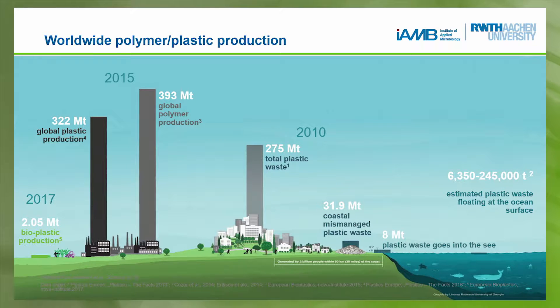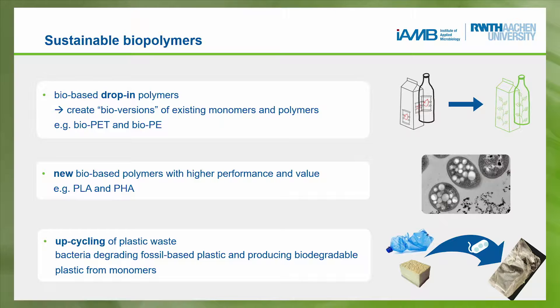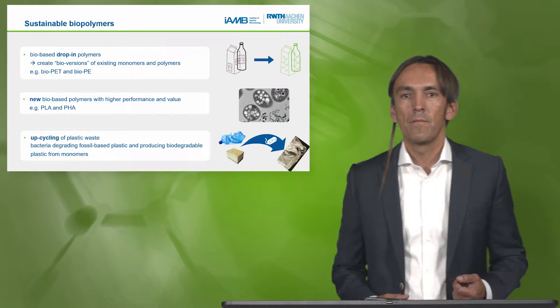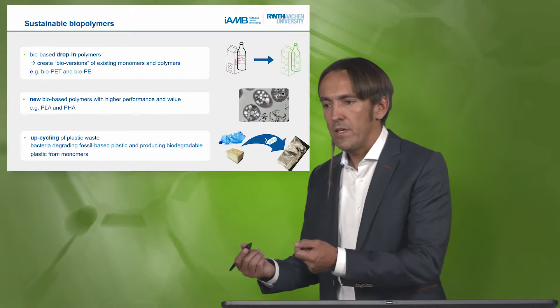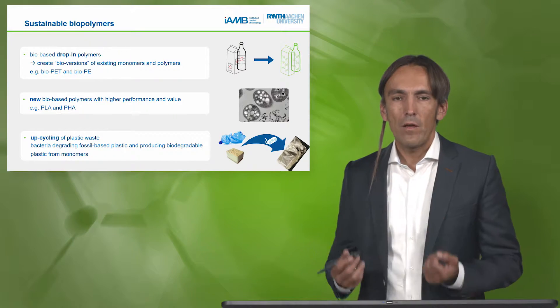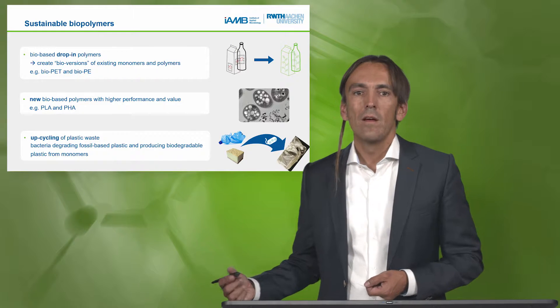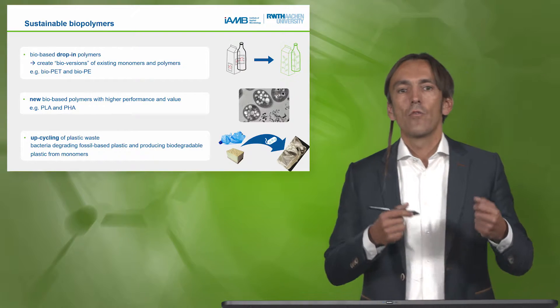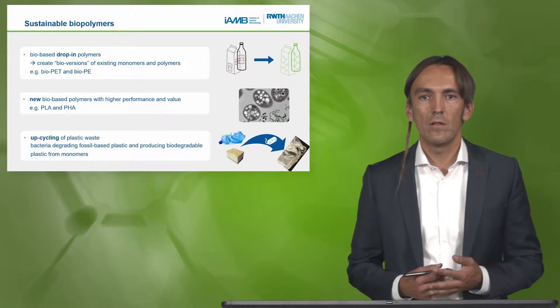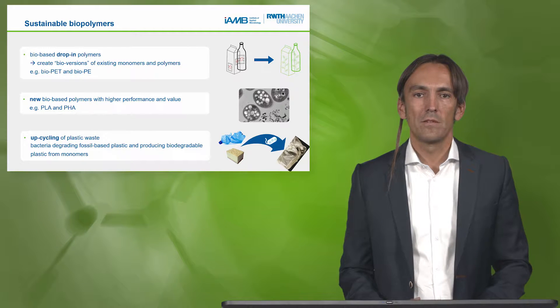The topic of the module is these two million tons of bioplastic production. What I told you before was that we have biobased drop-in polymers. So we can easily, in theory, instead of using crude oil to produce our PET bottle, use a biochemical synthesis pathway to make bio-PET — the same product from renewable resources. It has the same performance, it's also not biodegradable, but it has all the very nice performance of a PET bottle.